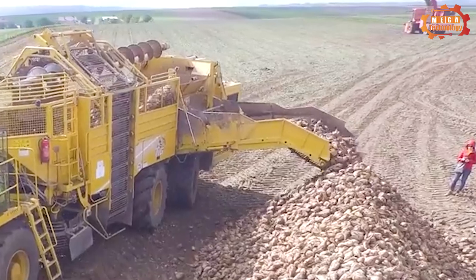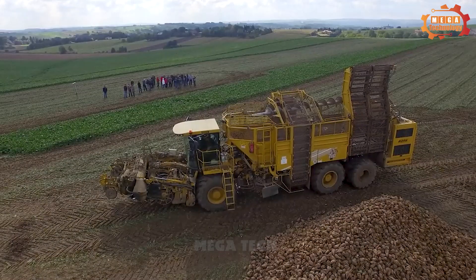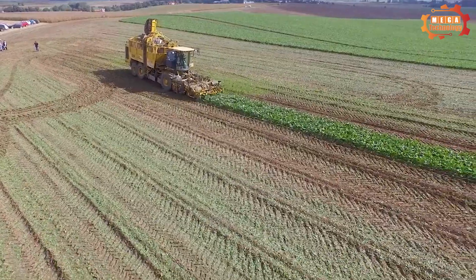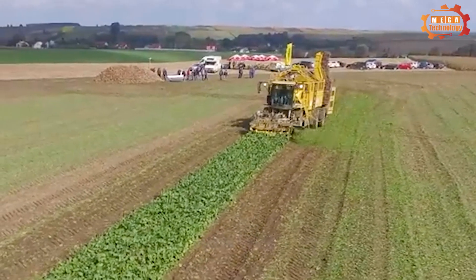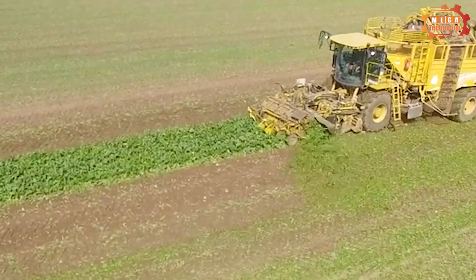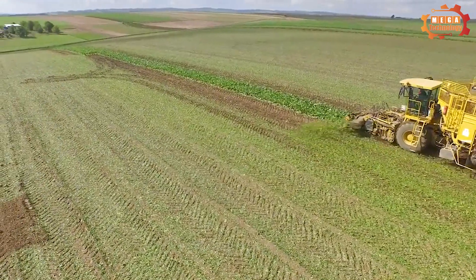It didn't take too much human effort. A large amount of beets were packed into the back of the truck and quickly brought to the gathering place. The Roper Tiger 6S can automatically adjust the depth of the tuber extraction unit to ensure maximum harvest of tubers in the field. The last rows of sugar beets are harvested quickly by the Roper Tiger 6S.